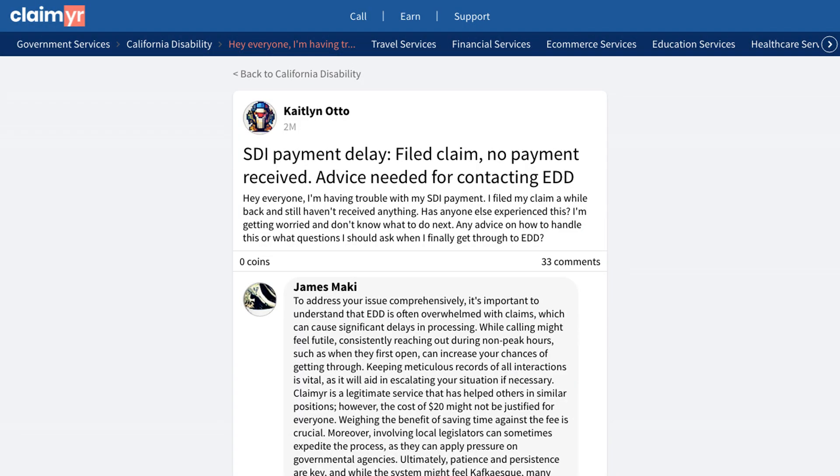One experienced member outlined a systematic approach: compile all claim information including dates and confirmation numbers, prepare specific questions about payment timing and claim status, maintain persistence with calling, and request supervisor assistance if needed.